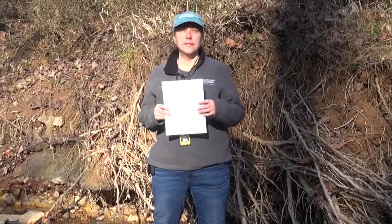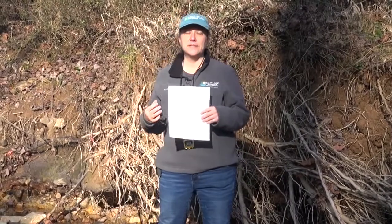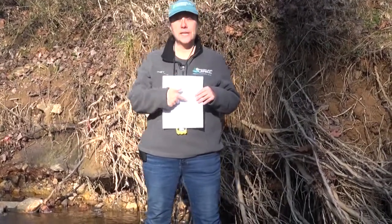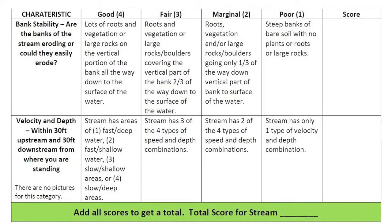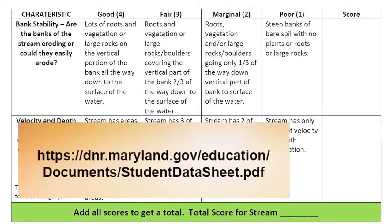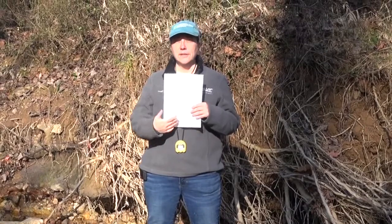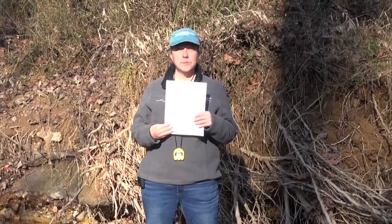Once you've done your six trials — three trials in the fast-moving section and three trials in a slow-moving section — and you've recorded your times, there's a worksheet you can reference at the Maryland Department of Natural Resources Streams Education website that can help you figure out the flow rate from your data. You'll take an average, there are some adjustments for the type of stream you're working in, and that will give you the flow rate.